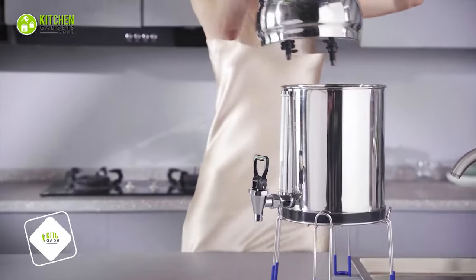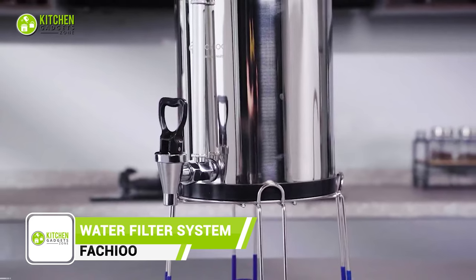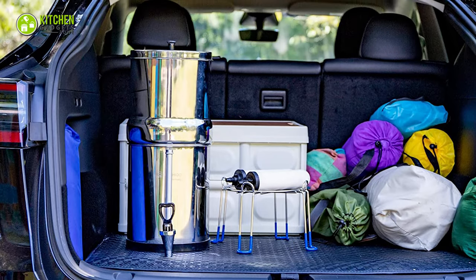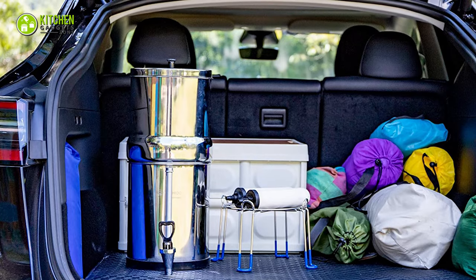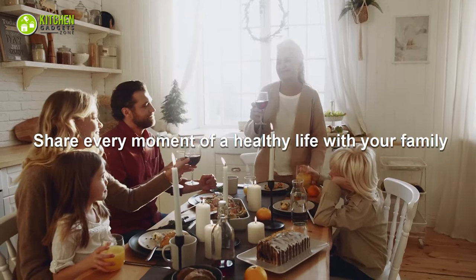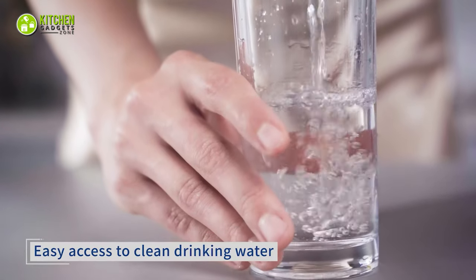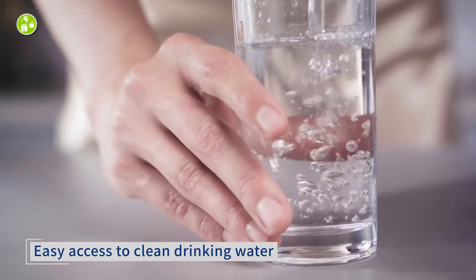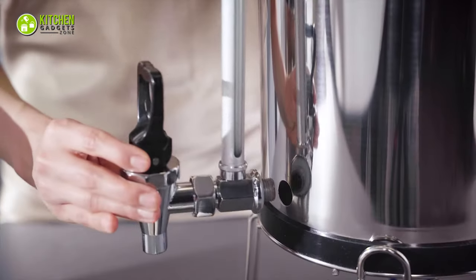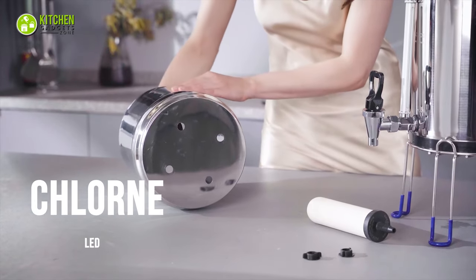Get ready for a revolutionary water filtration experience with the Fascio water filter system. No electricity is required — this gravity-based filter is a must-have for emergencies, camping adventures, or everyday use. With a 2.25-gallon capacity, it provides clean water for 1-4 people daily. Portable and lightweight, weighing just 10 pounds, the two-stage filtration system removes harmful contaminants like chlorine and lead while keeping essential minerals intact. Plus, the filter element is cleanable, extending its lifespan — just remember to avoid using cleaning agents.